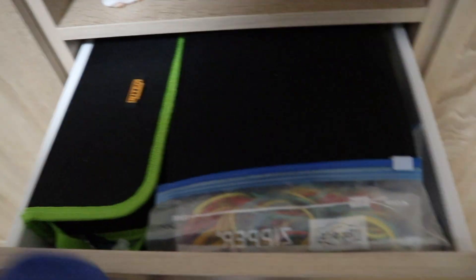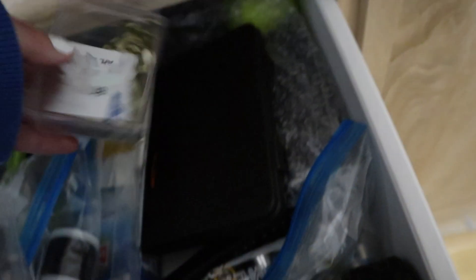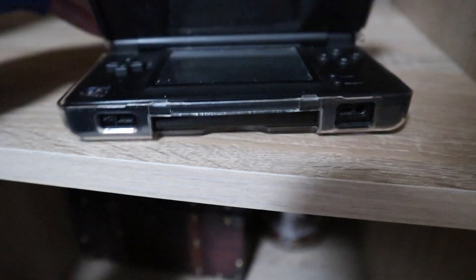In these drawers I have my electronic stuff — my batteries, charging cords, and my keyboard for my laptop.